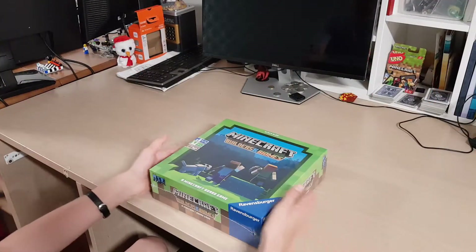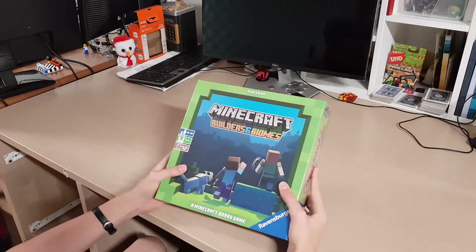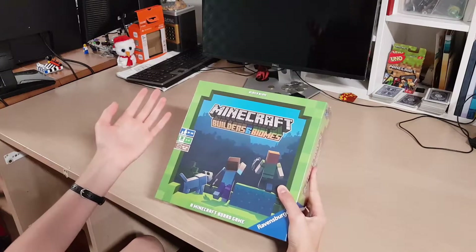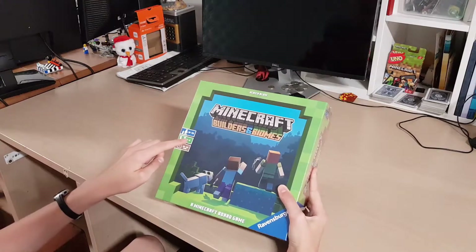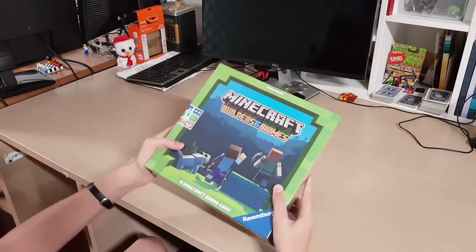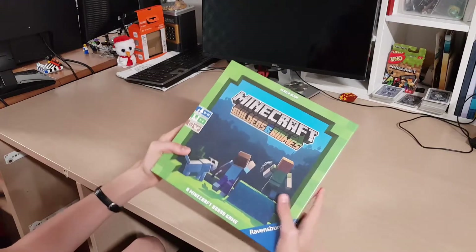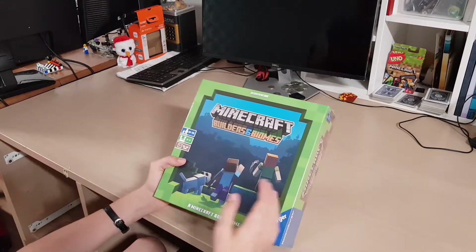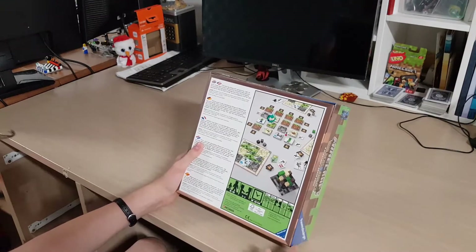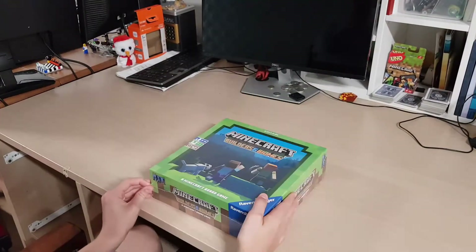So guys, we've got the Minecraft board game, Builders and Biomes. It's for 10 years old to 99 years old — so if you're 100, sorry but you can't play. 2 to 4 players, and it takes roughly 30 to 60 minutes. It's by Ravensburger. On the back it's actually pretty heavy, got some photos of the game and a bit more information. Now let's open it up.